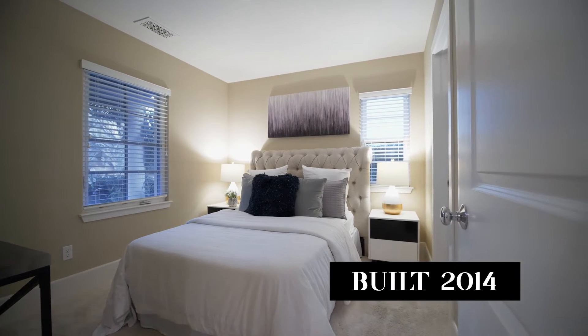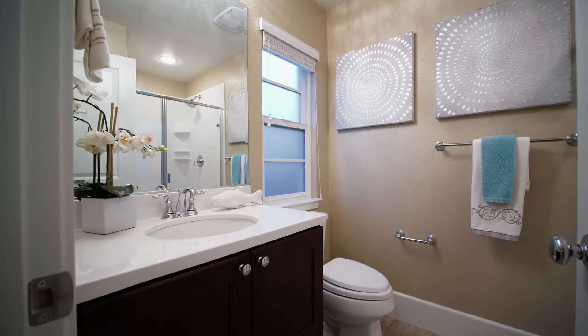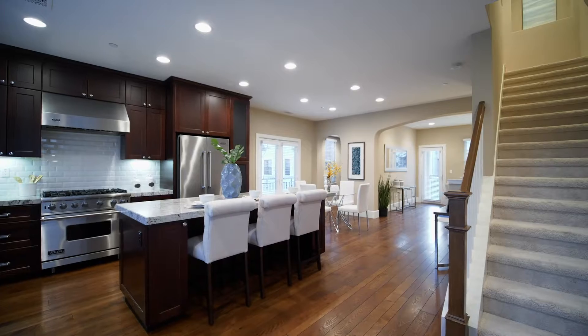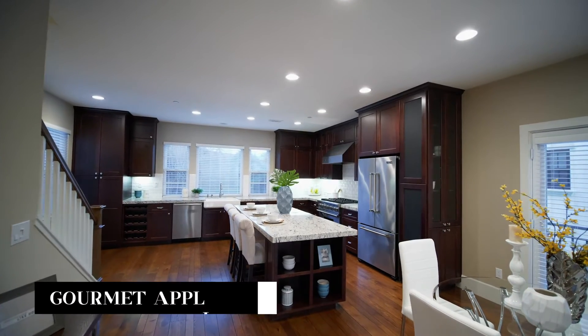One of the great features about this house is the junior suite located on the lower level. The main level has hardwood floors throughout, an office area, and a beautiful kitchen with a large island.